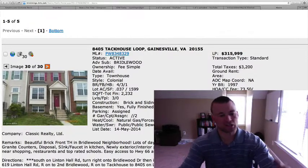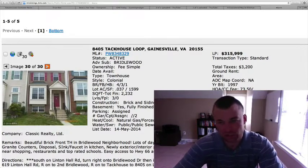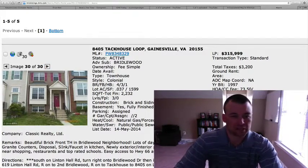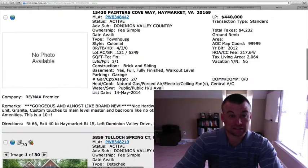Fenced-in backyard, which is nice. There's the common area. This price point is pretty much right in line with everything else. The $300 to $315 price range seems to be very popular for everybody putting their house on the market lately in that subdivision.